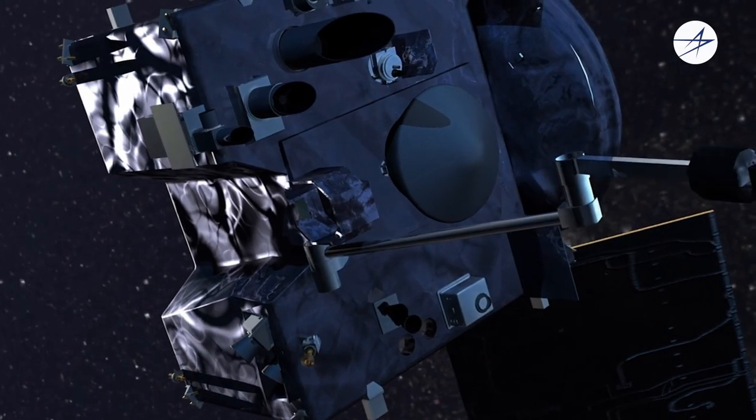OSIRIS-REx is a groundbreaking mission that is going to bring back a sample that's going to help explain some of the origins of our solar system, but we're also demonstrating new technologies in rendezvous and proximity operations that will help further the field of asteroid exploration. All of this is new and challenging, and the digital twin is allowing our team to meet those challenges for the first time.